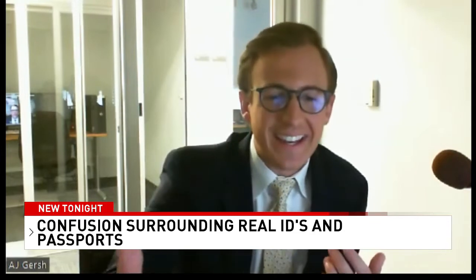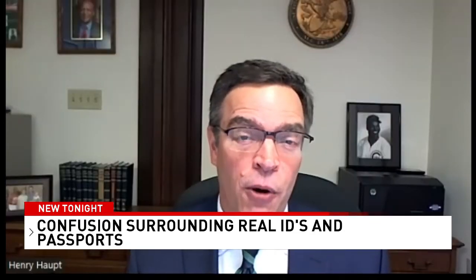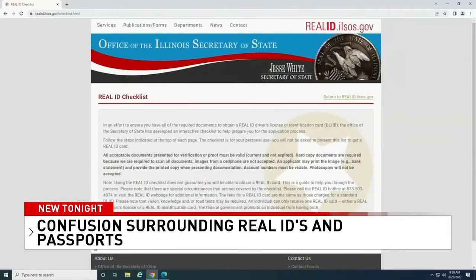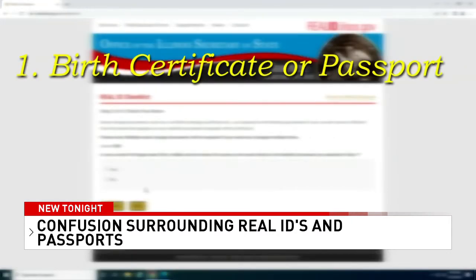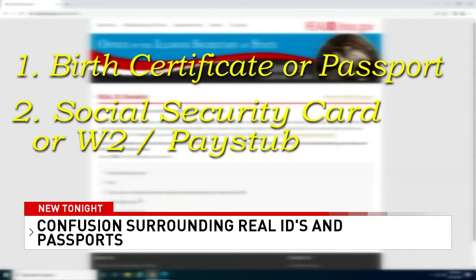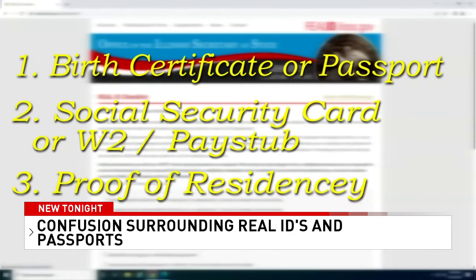What does someone need to bring in if they want to get a Real ID? The first thing we recommend is you go to the website, realid.ilsos.gov. We've designed an interactive document checklist — it almost functions as a cheat sheet for you. That list includes either your birth certificate or passport, a Social Security card, W-2 or pay stub showing your full Social Security number, not just the last four digits.